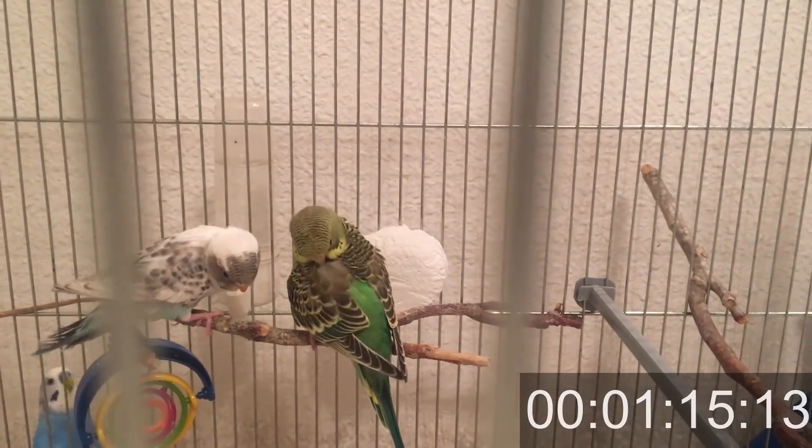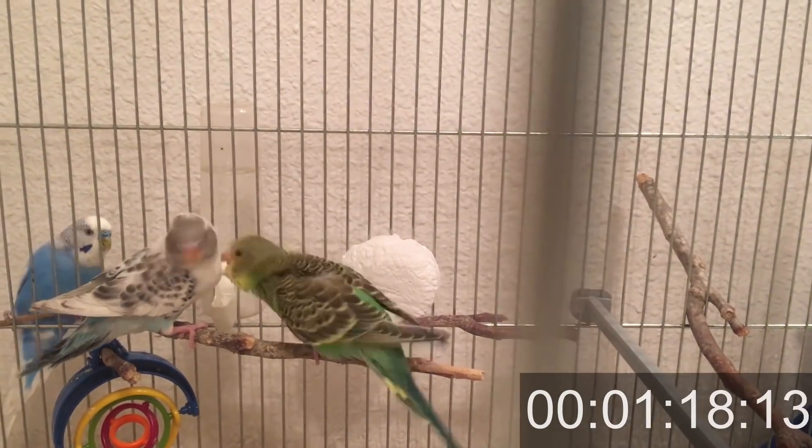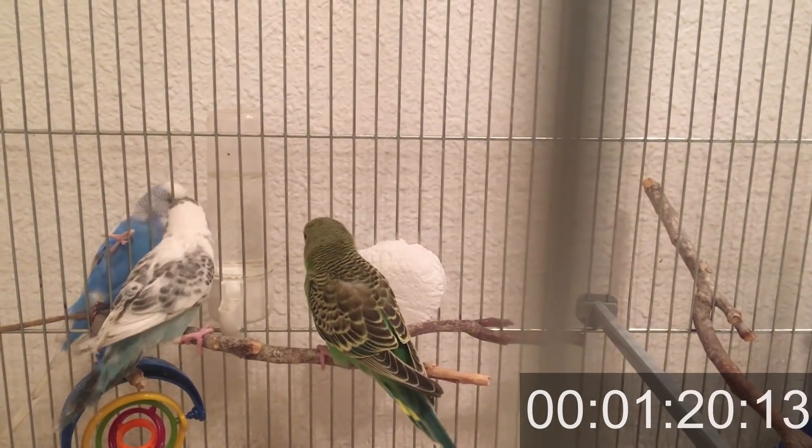But the good news is your budgie is not happy about that either. Believe it or not, he wants to come back home more than you do.